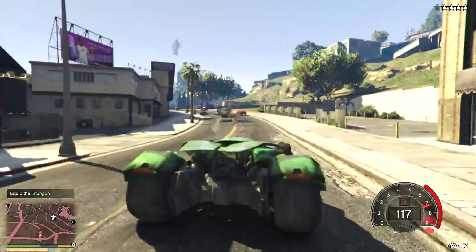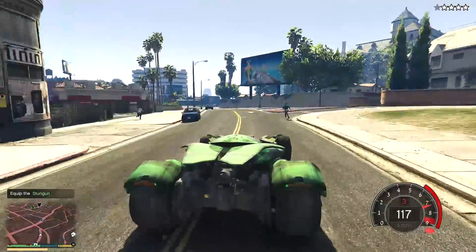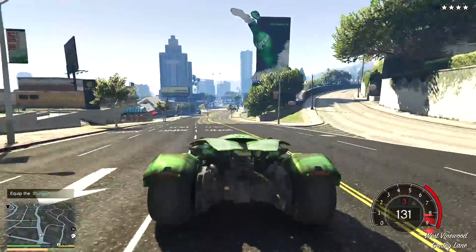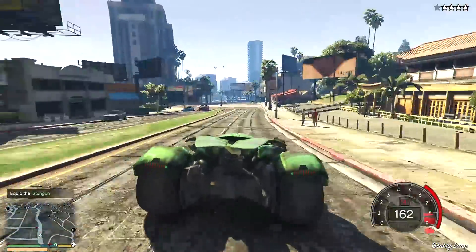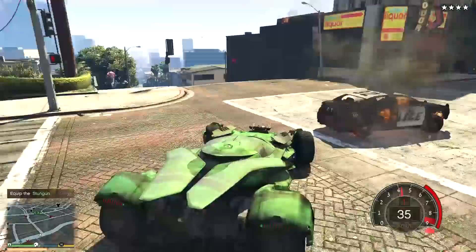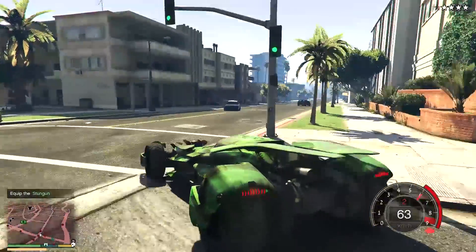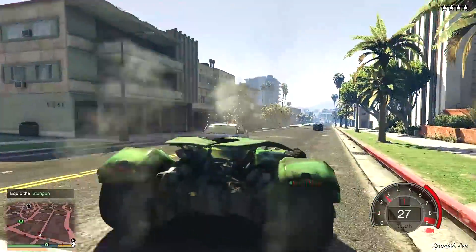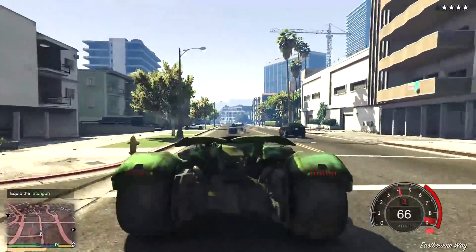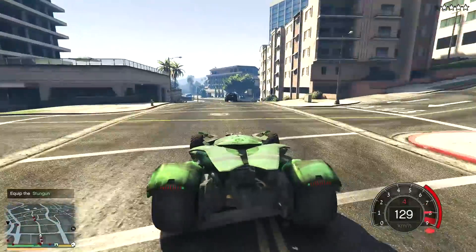Oh my god it's bulletproof too guys! But escaping from the cops is gonna be really hard. I think for a car like this it's gonna be definitely manageable, let's see how it goes. There's another cop car and that's taken care of. Oh my god there's a helicopter now, it's gonna get hard to escape. There are a lot of cop cars but the military hasn't arrived yet because all the cars have been destroyed.